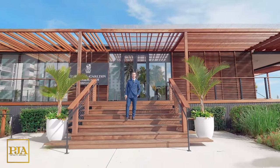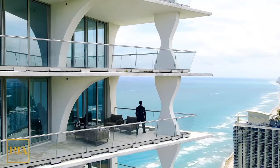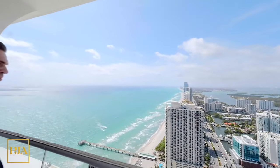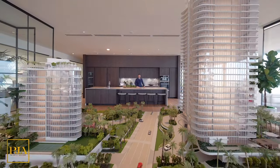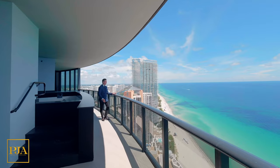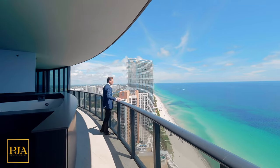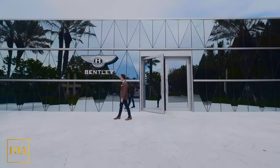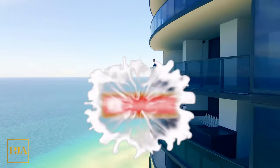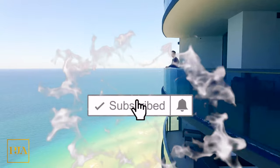I'm Peter Ancona, one of the top realtors in South Florida that's known for record-breaking sales, innovation, and working with the affluent. My original property tours are designed to both inspire you and show you a professional scale as to what it would be like on a direct appointment together. I hope that you'll comment so we can interact and that you'll subscribe to keep in touch. Enjoy today's tour.